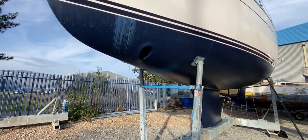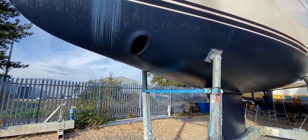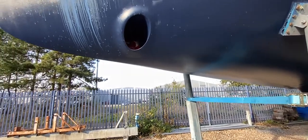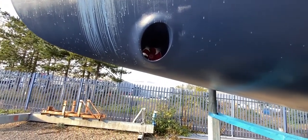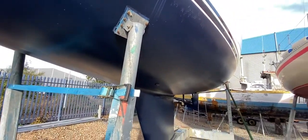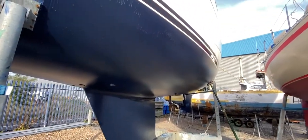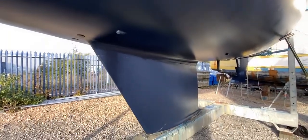Hello everybody, this is Tim from Bankshire Dropbrokers and I'm going to take you for a quick tour around the underside of this 1996 Moody S38. Starting off at the port bow, you can see we've got a retrofitted bow thruster, all painted up and ready to go. Generally this boat has had her underside sorted — she's been anti-fouled and if you look at the nice shiny finish on the hull, she's been polished as well, looking very spick and span.